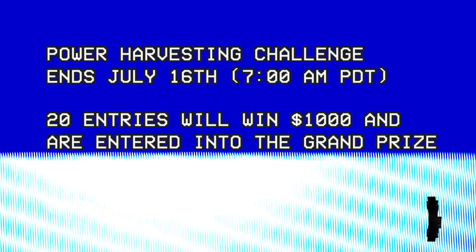That's it for this Hackaday Prize update. See you next time.